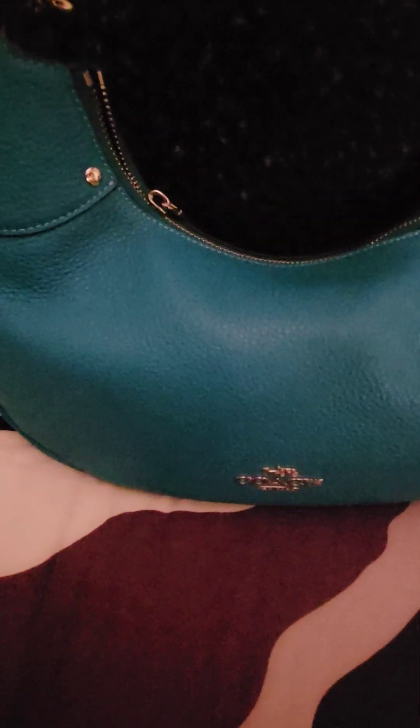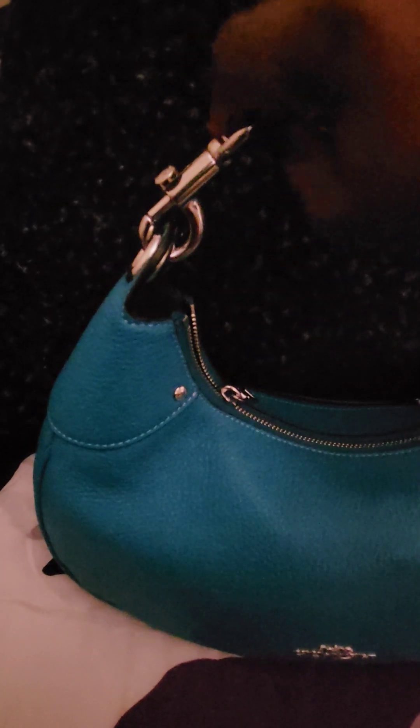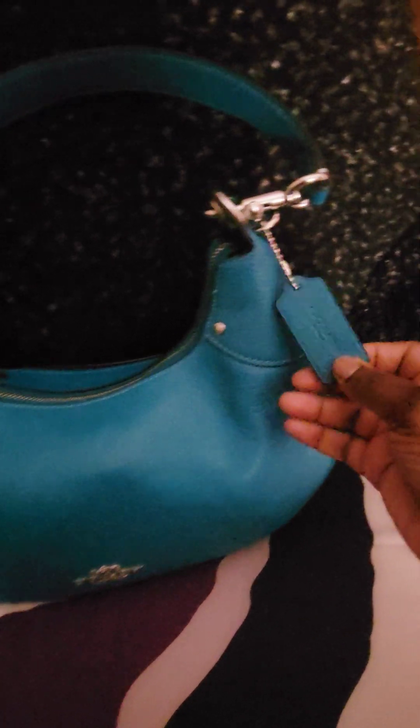This bag has silver hardware and here is the Coach logo on the front. I love this bag because it has large leash clips on it on both sides. This strap is removable and it also came with a crossbody strap which I am not using. Here is the Coach tab in the pebble grain leather as well.